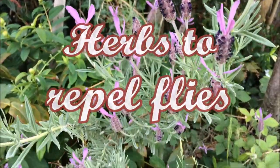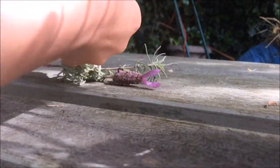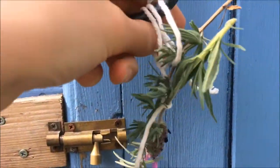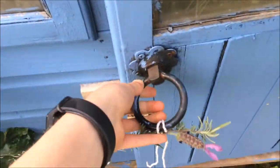You can also use some herbs to repel the flies. Lavender and basil — flies don't really like the smell of them. So you can just tie a bunch around where your rabbits and guinea pigs are housed, and this will hopefully keep the flies away. They also look very nice.